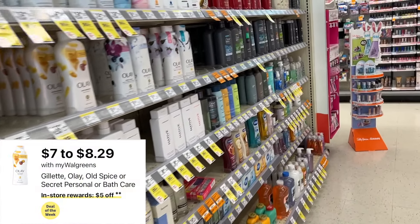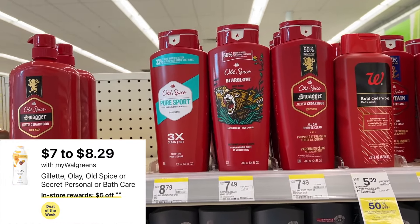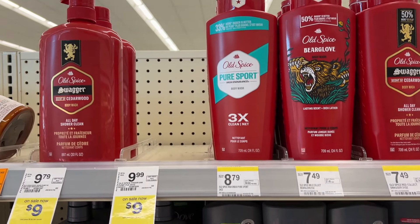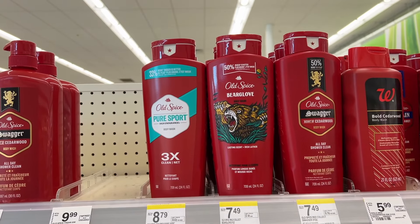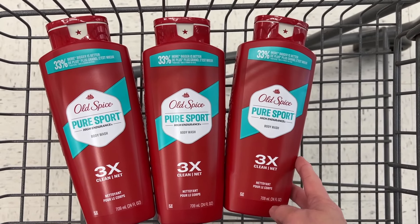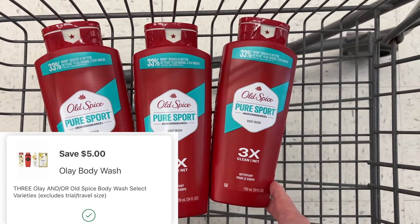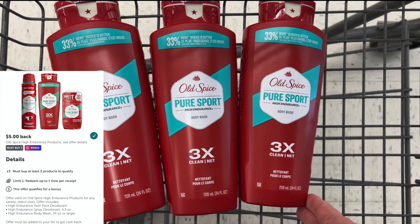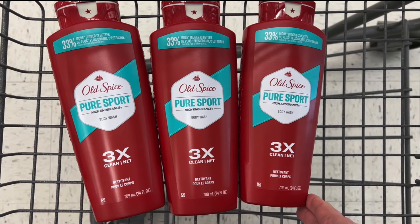The first deal I want to share with you is the Old Spice Body Wash. They are $7 each. My store is not marked, but it's buy three and you get back a $5 register reward. So I'm going to pick up three of these for $21, use the $5 off three digital coupon, pay $16, and earn back a $5 register reward. Ibotta has $5 cash back when you buy three of the Pure Sport High Endurance, so these will end up costing only $2 each.